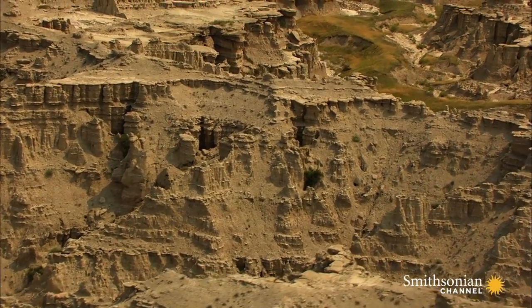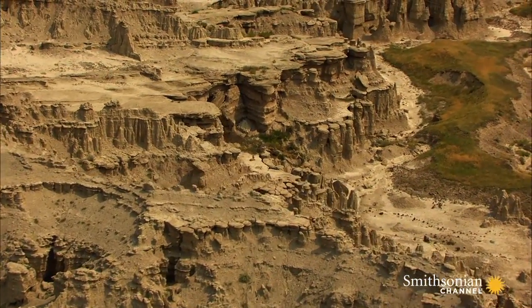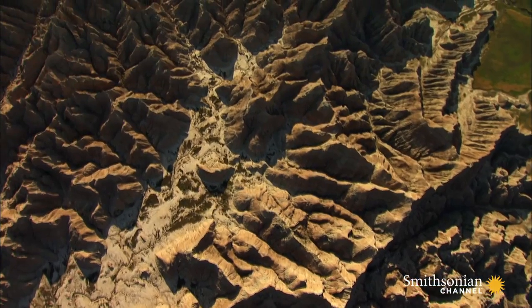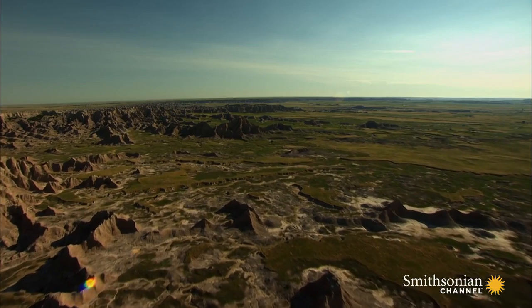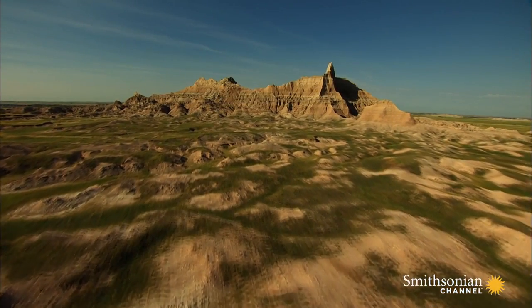These dramatic forms were created by erosion over millions of years as soft sedimentary rock crumbled away, exposing layers of earth that date back to the age when the Great Plains was covered by the sea. Even today, it's easy to imagine ocean waters lapping at the bases of these prehistoric pinnacles.